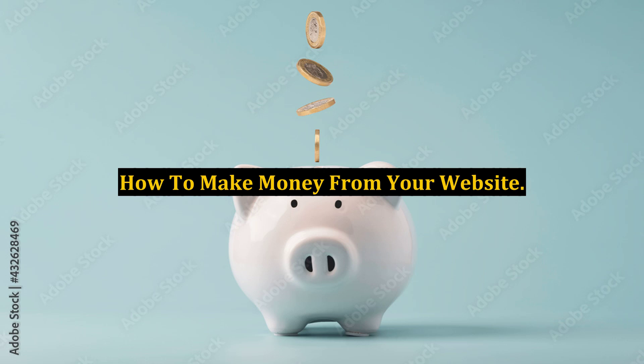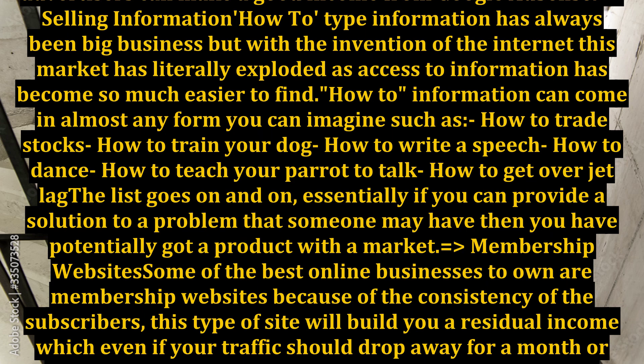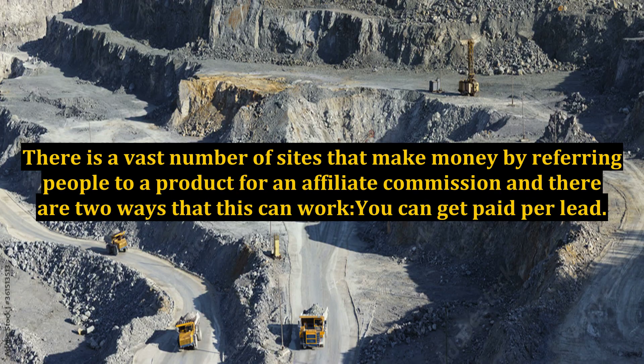How to make money from your website. There is a vast number of sites that make money by referring people to a product for an affiliate commission, and there are two ways that this can work.